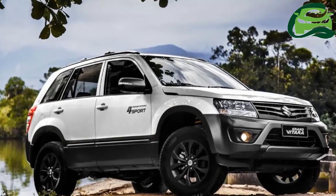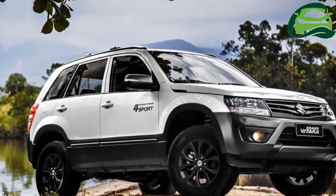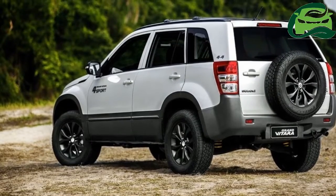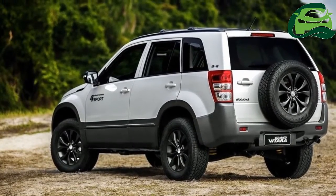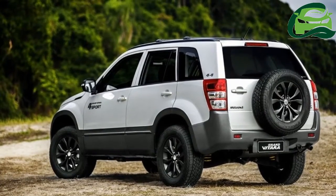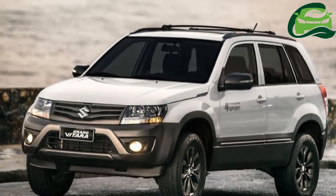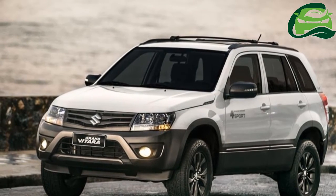Exclusive features for the Suzuki Grand Vitara 4 Sport include a black grille, matte black plastic bumpers, side sills and wheel arches for better protection. The 65mm increase in ride height comes courtesy of an upgraded suspension system and larger 245/65R17 tires wrapped around dark grey alloy rims.